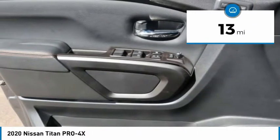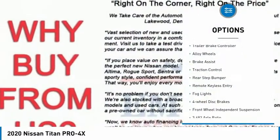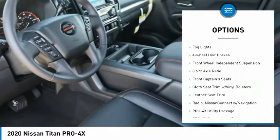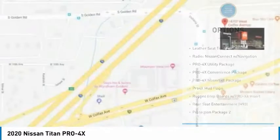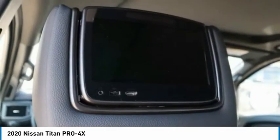This vehicle has less than 100 miles. Here are some of this vehicle's great options: electronic stability control, trailer brake controller, alloy wheels, brake assist, traction control, rear step bumper, remote keyless entry, fog lights, four-wheel disc brakes, and front wheel independent suspension.